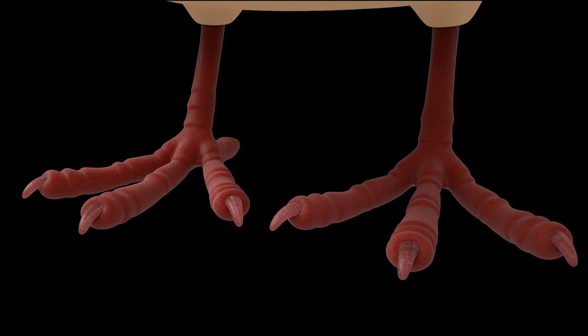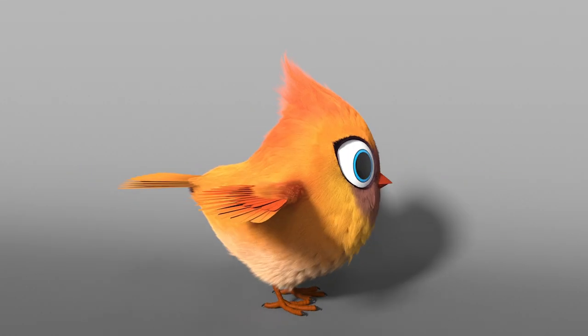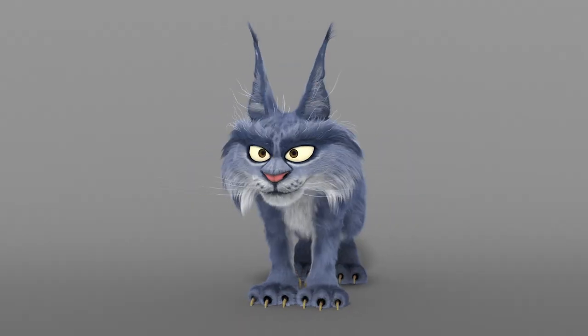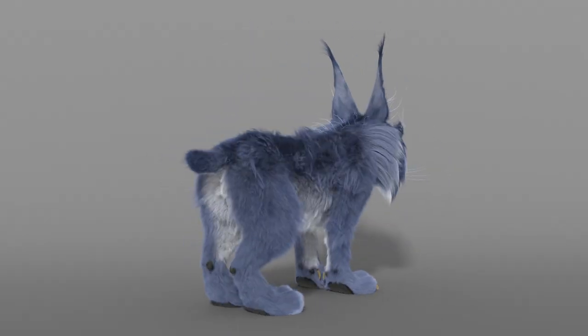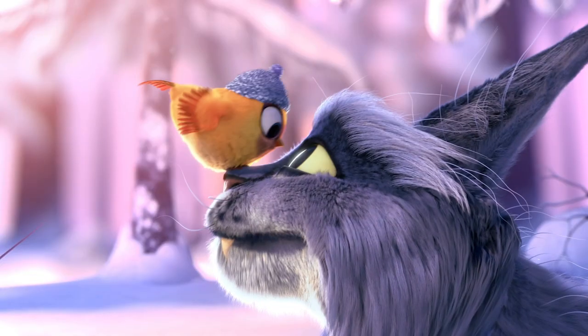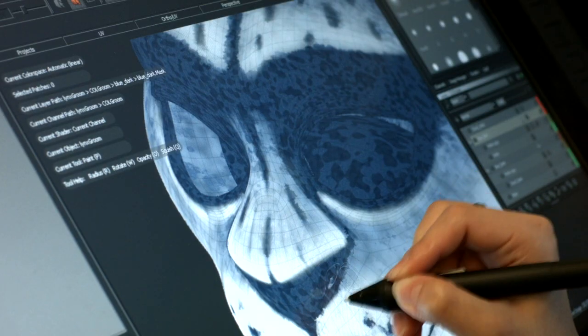Modelling. All objects and characters in a 3D animation need to be made. This is done by modellers and then coloured by texturing artists. Modellers need a good understanding of how big things and people are. Texture artists need great digital art skills.